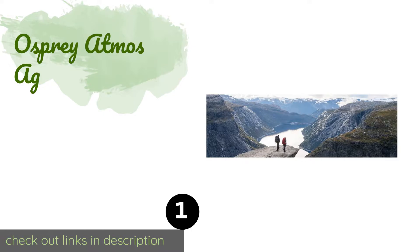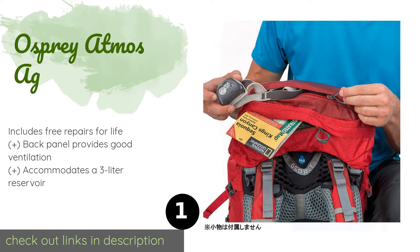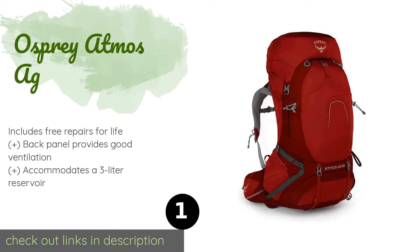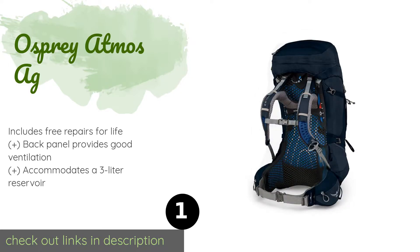The number one is the Osprey Atmos AG. The Osprey Atmos AG gives you 65 liters, which is enough for a few days worth of gear, and its suspension system is as well balanced as they come. It offers a fit-on-the-fly hip belt that is a breeze to adjust and has amply sized zippered pockets.